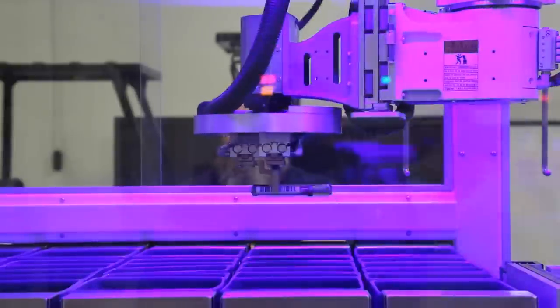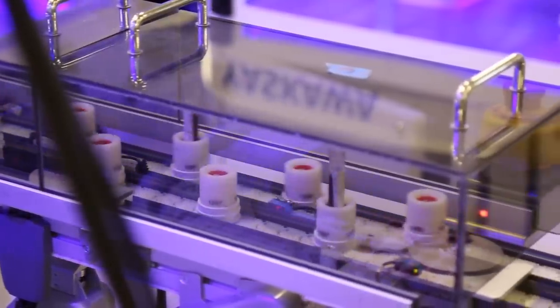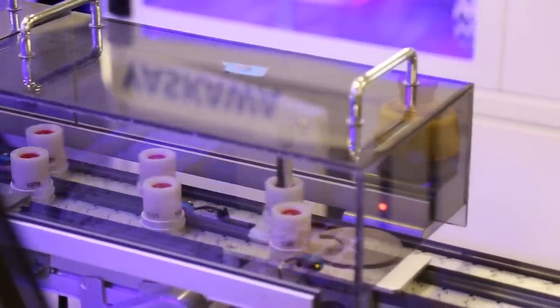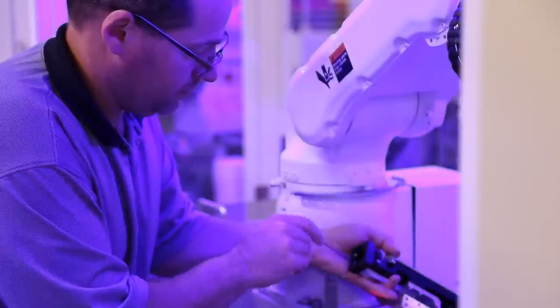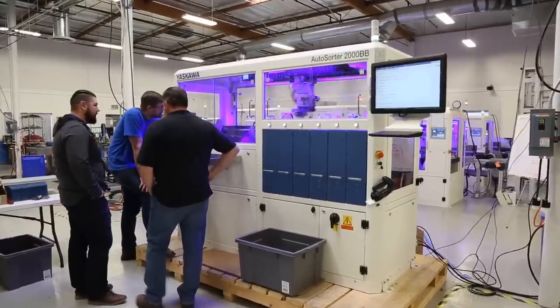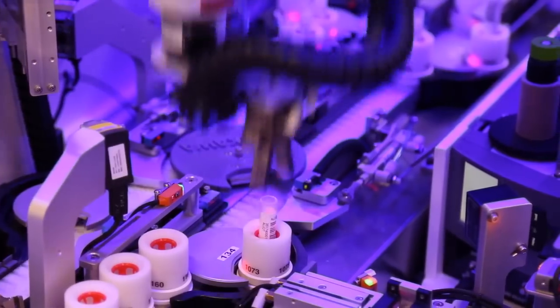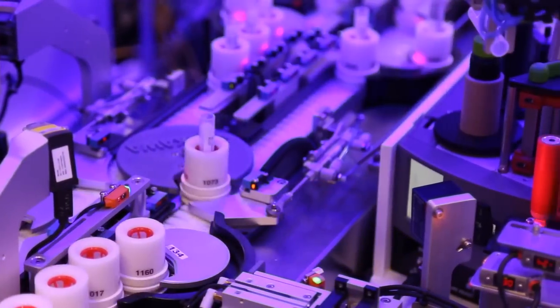I'm Heath Dale. I'm the manufacturing manager here at Yaskawa Motoman where we work on life sciences. We do large lab automations for customers that are basically handling life science test tubes and trying to save people's lives. Life sciences for us is an engineering feat. We try to take what the customer needs and come up with a custom solution for them, engineering the product with our robot systems and conveyor systems so we can integrate different types of analytics.